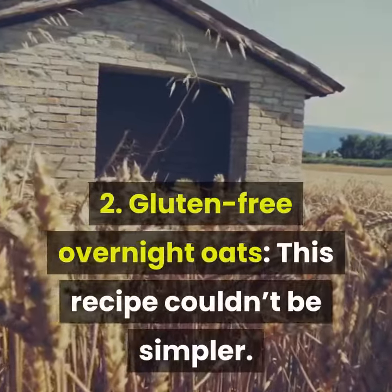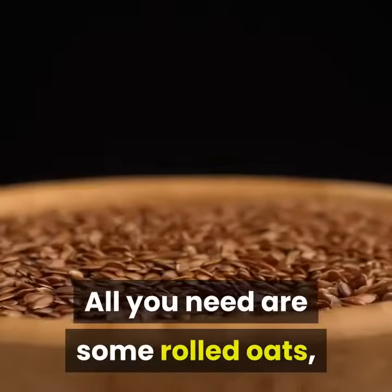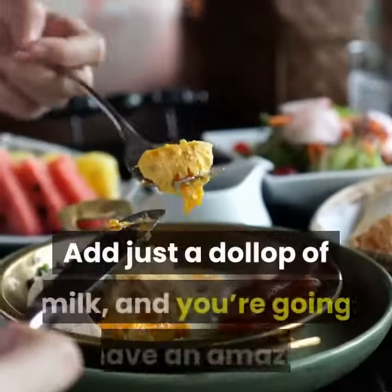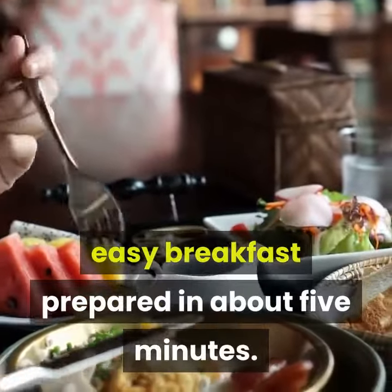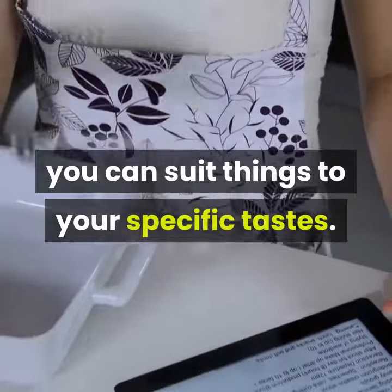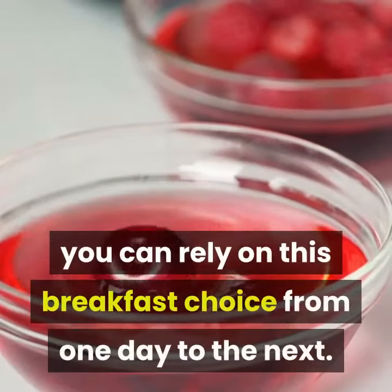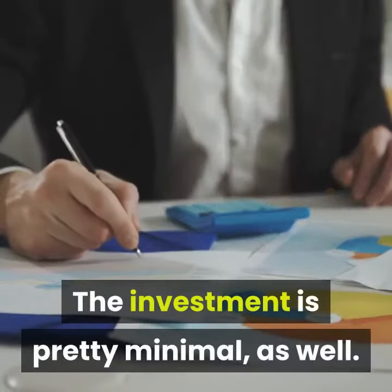2. Gluten-free overnight oats – This recipe couldn't be simpler. All you need are some rolled oats, with some chia or flax seeds for thickening. Add just a dollop of milk, and you're going to have an amazing, easy breakfast prepared in about 5 minutes. One of the best things about this recipe is how you can suit things to your specific tastes. With an endless array of flavor variations, you can rely on this breakfast choice from one day to the next. The investment is pretty minimal, as well.